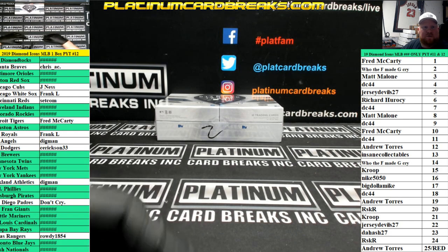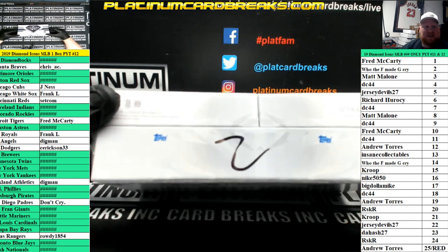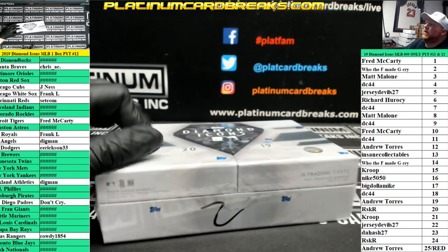All right, here we go. PYT 12 of Diamond Icons. Last box in the case, number two. Good luck, guys.